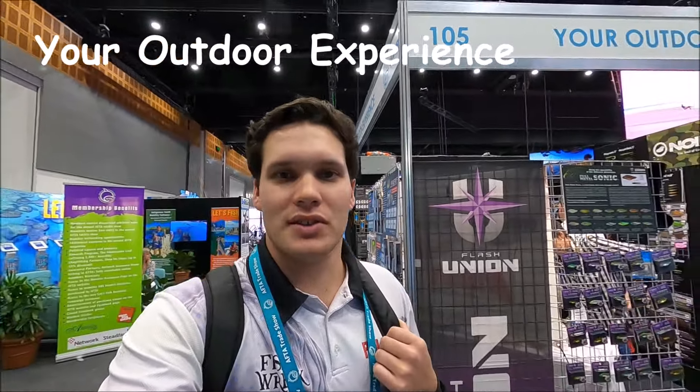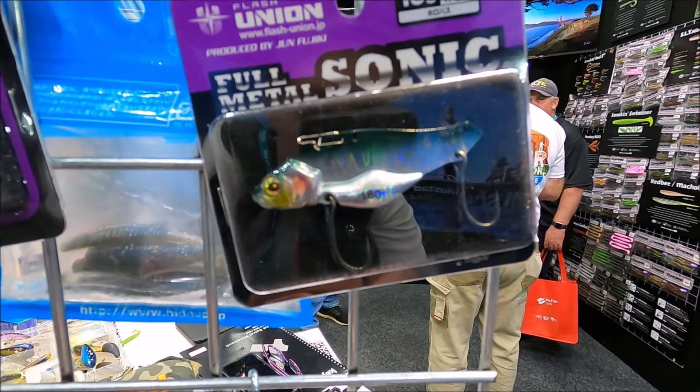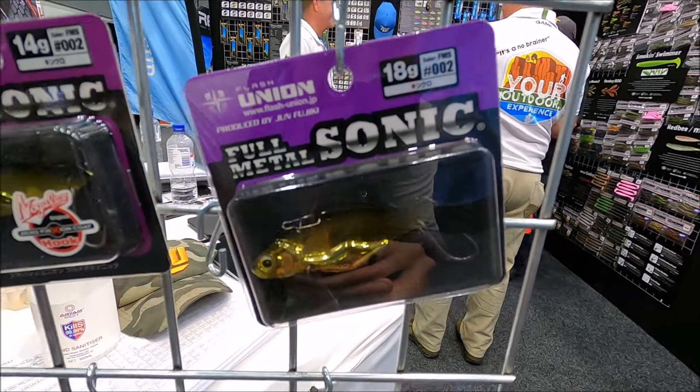One of my favourite stands here has actually been one that's not a huge name brand — Your Outdoor Experience. The reason I like it is a lot of their lures are not there to be gimmicky, they're just there to work by the looks of it. Very practical. We're going to have a look at them now — check out some plastics, vibes, all that sort of stuff. Very handy having those weedless hooks, the doubles instead of the trebles.